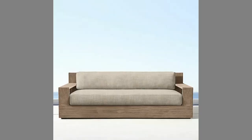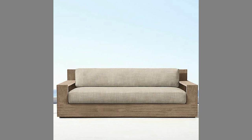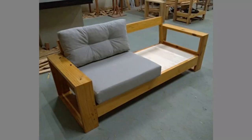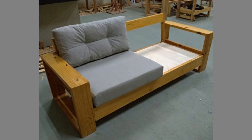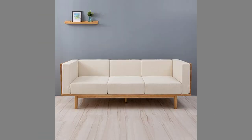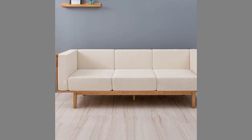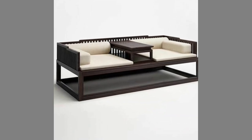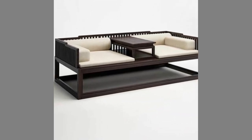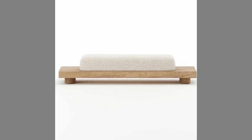1. The size of the sofa set will depend on the size of your living room. If your living room is huge, you'll need a bigger sofa set; if smaller, you will need a smaller sofa set. 2. The sofa set's design — your tastes would choose the design. You can choose a traditional, contemporary, modern, or classic style.